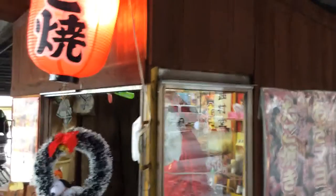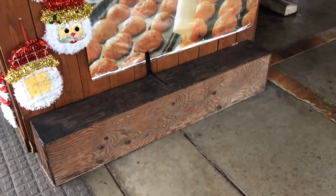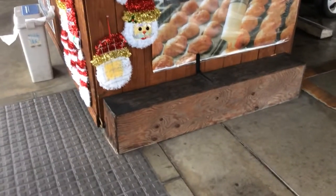This area is for people to sit down and eat — there's a cool little bench there for folks to sit down and enjoy their meal.